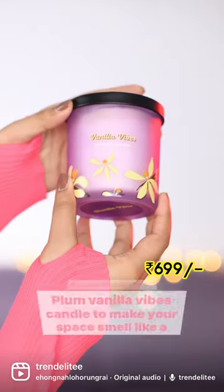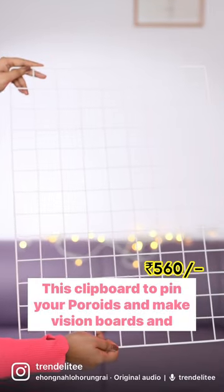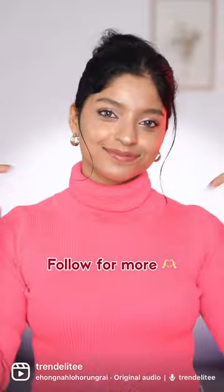These aesthetic pink glass mugs. A plum vanilla wax candle to make your space smell like a bakery. This clipboard to pin your Polaroids and make vision boards. And lastly, this gold planter that adds so much to your space.